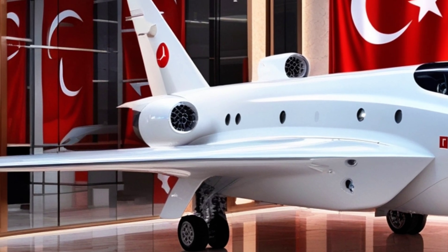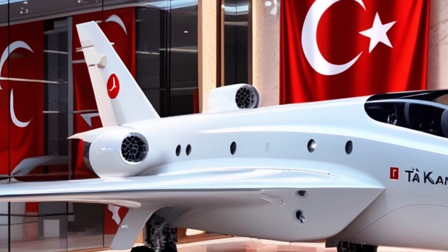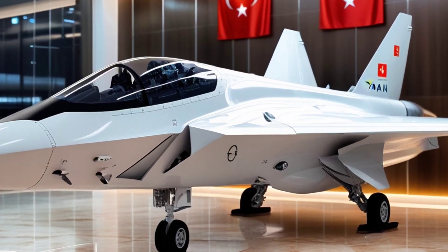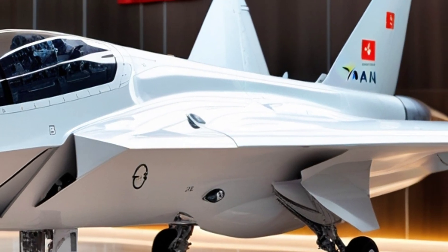Inside the cockpit, the pilot is surrounded by the latest in avionics. We're talking fully digital systems, high-resolution displays, helmet-mounted sights, and advanced data fusion — all designed to reduce pilot workload while increasing reaction time and decision-making speed.